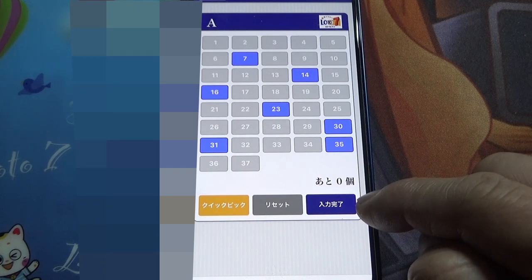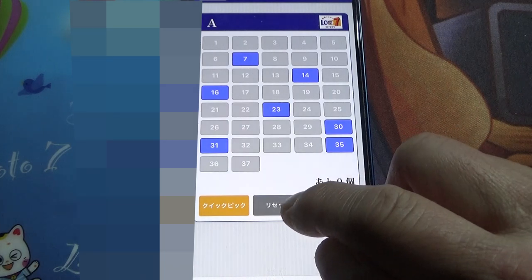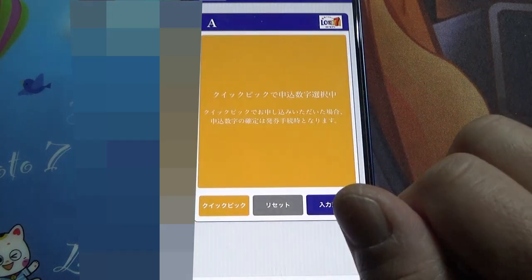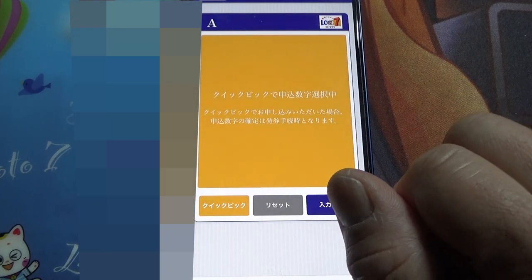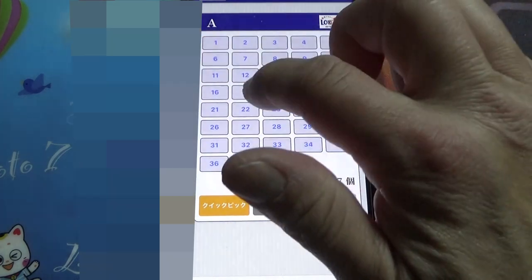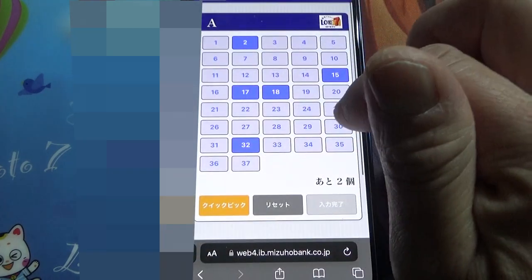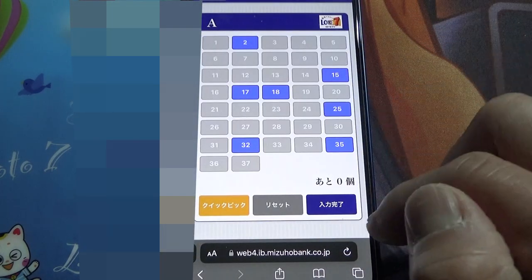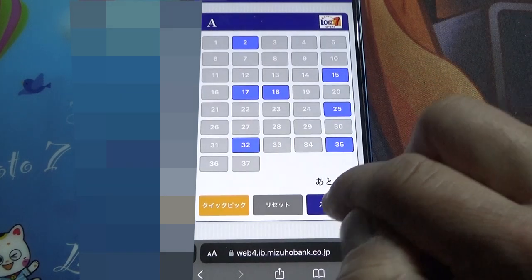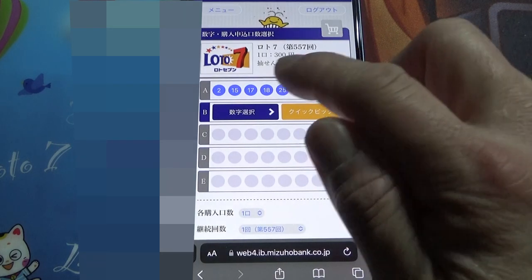Now it's a solid blue, which means you can buy it if you want, or you can do reset. This does reset, or you can play Quick Pick. Let's do a reset and choose random numbers for this demonstration. Now it's a solid blue. I'm going to select this, and notice it moves to Row B.